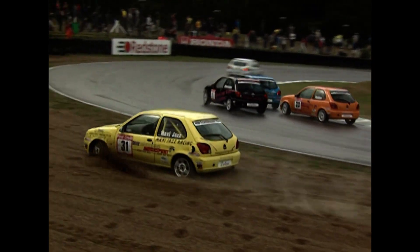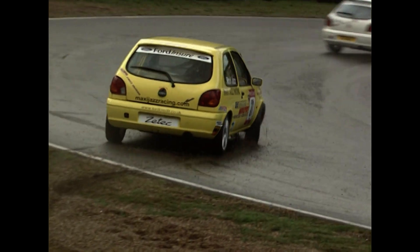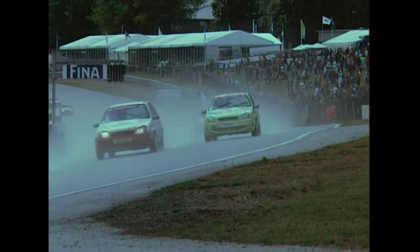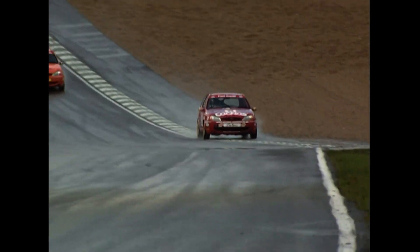Howell has come up well from eighth place on the grid. Not doing so well though is Max Fraser — right out there into the gravel at Druids in a clash. Gareth Howell working his way up the field. There in car number 30, Terence Clark, in about sixth position.